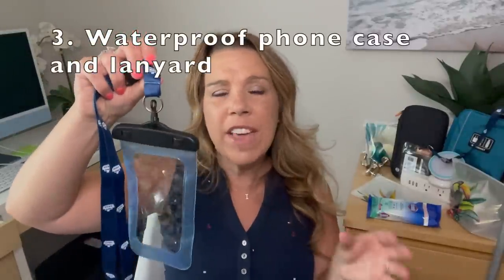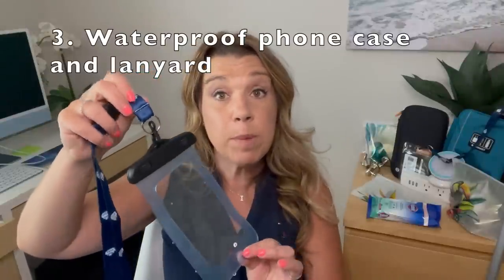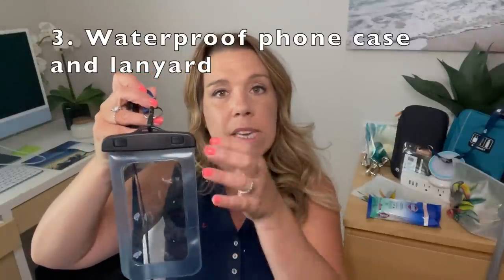Number three is kind of a newer cruise essential — let me know if you've ever used this before. It's a waterproof phone case that is touch-sensitive, so all touchscreen functions still work while your phone is inside the plastic case. It stays on a lanyard so it's really handy — you can be hands-free on an excursion, on a boat, or on the cruise ship — and it is waterproof. I actually tried it in my pool and I'll try to insert a little b-roll of that.